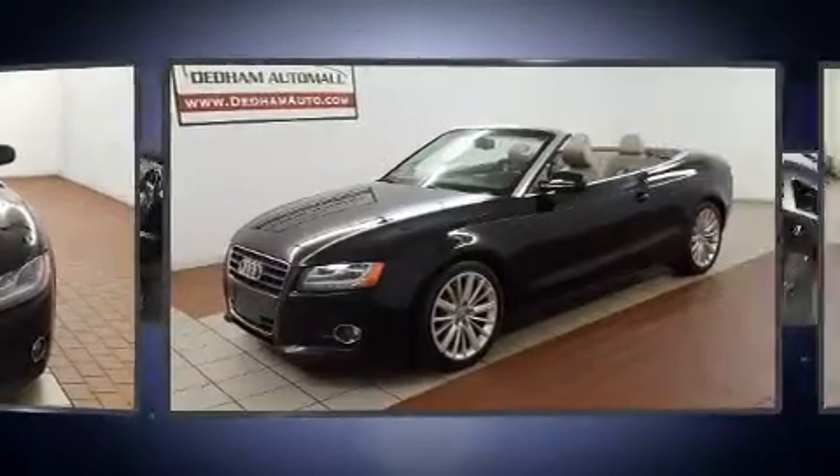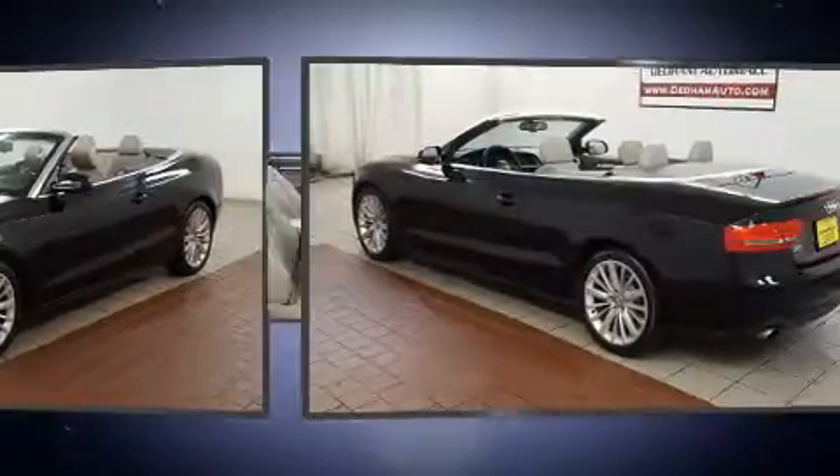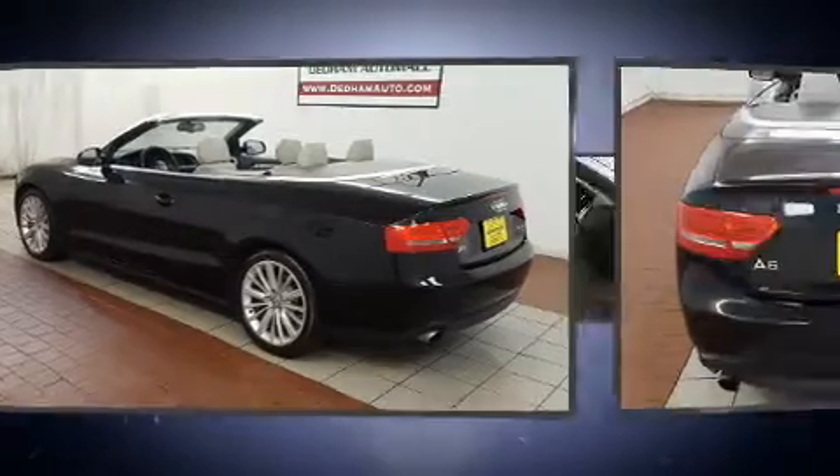Audi prioritized handling and performance with features such as power front seats, a leather steering wheel, front fog lights, a power convertible roof, and a split folding rear seat.